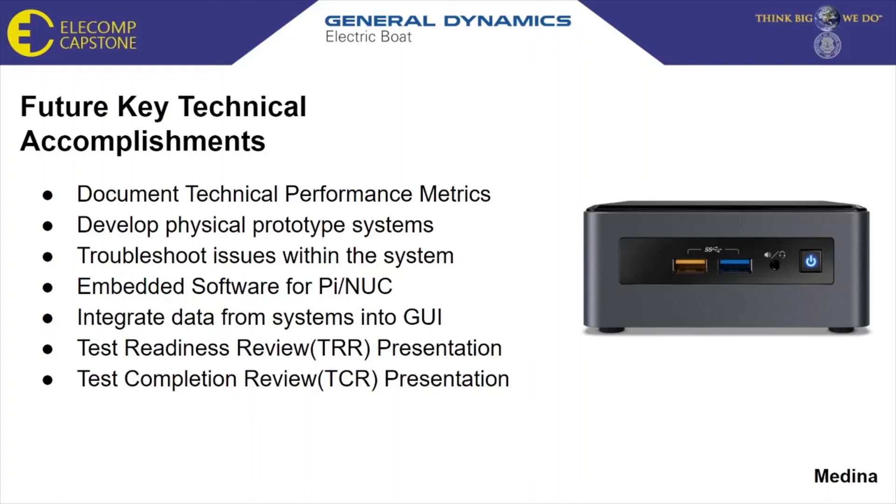To achieve our best anticipated outcome, there are still key technical accomplishments that need to be achieved. We will document the technical performance metrics to verify that our system meets the TLRs and SLRs. Development of our prototype system based on our system design will also occur. We will troubleshoot any hardware issues along with debugging any software issues within the system. Both competing technologies will require their own embedded software to perform testing with the IO applications. This will coincide with integration of data collected from the system to be presented in the GUI. A test readiness review will be conducted to show the system is ready and procedures used to test the system are complete, ensuring all testing resources are established before any formal testing begins. Finally, the test completion review will showcase the completed data from the test execution and report whether system defects have reached closure or announce any current defects needing attention prior to completion of this project.